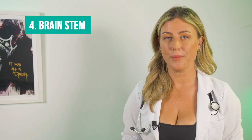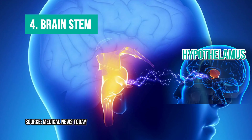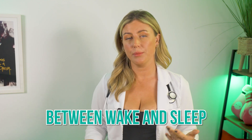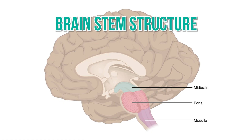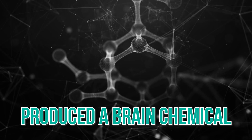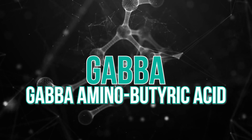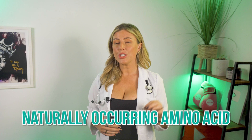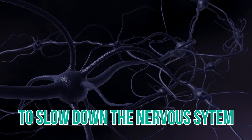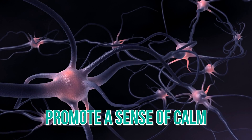At number four we have the brain stem. This is at the base of the brain and communicates with the hypothalamus to control the transitions between wake and sleep. The brain stem includes structures called the pons, the medulla and the midbrain. Sleep-promoting cells within the hypothalamus and the brain stem produce a brain chemical called GABA — gamma-aminobutyric acid — a naturally occurring amino acid that works like the brakes on a car to slow down the nervous system and promote a sense of calm, which is important when you're trying to go to sleep.